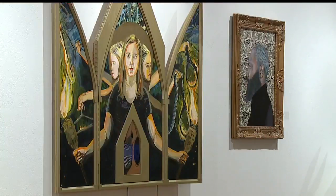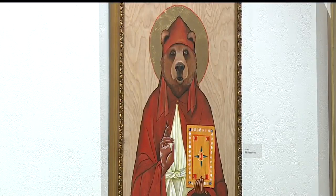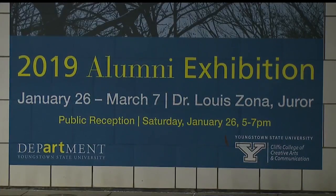And hey, if you're interested in checking this out, the show is free and open to the public. It will run until March 7th at YSU.